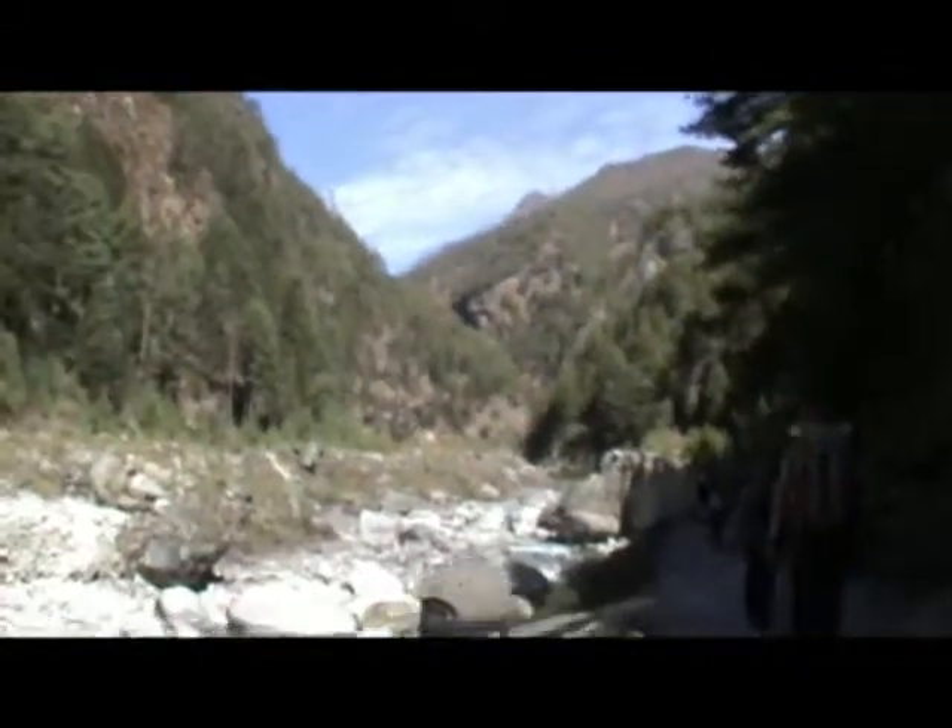Just up on the edge of the hill there you can see the outlying point of Namche Bazaar, but it's still quite a long way to go.